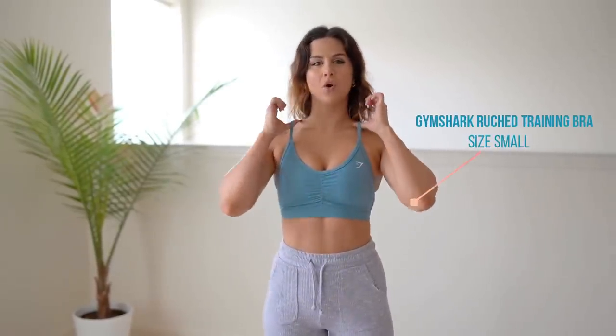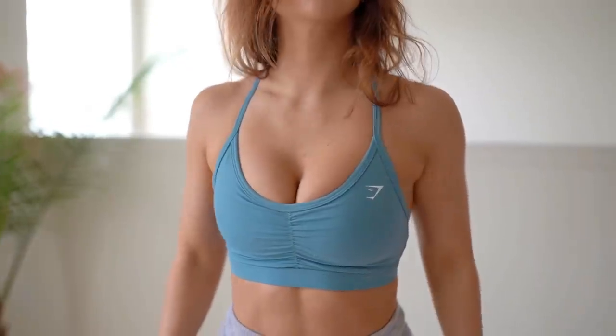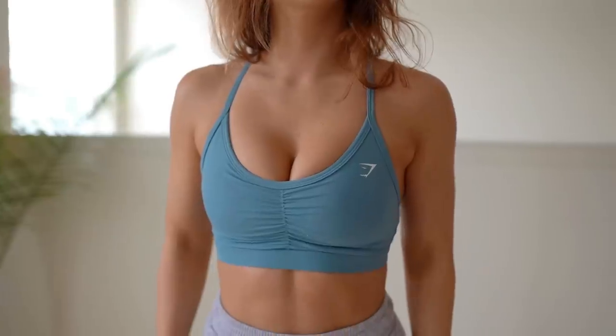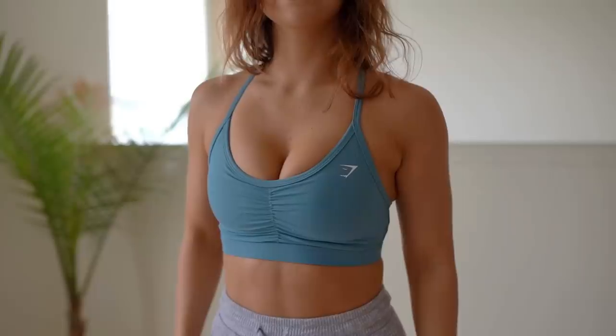First things first, I'm going to talk about none other than this Gymshark training bra — low to medium impact. I'm wearing it, that's how you know I love it. This ruched training bra is the bomb diggity, only $25. It's strappy, it's sexy, makes the girls look real nice, and I really love this stone blue color — I think it's beautiful.